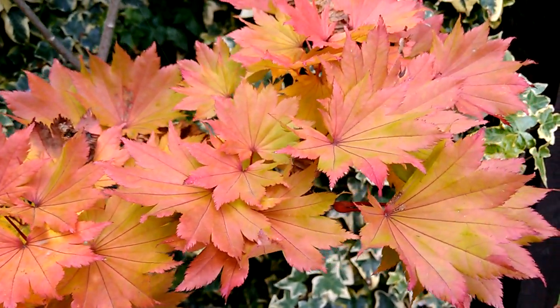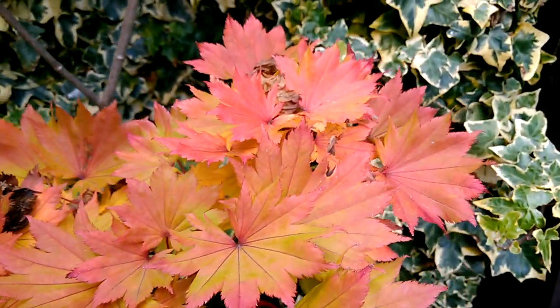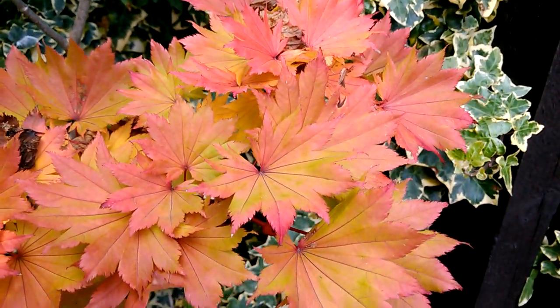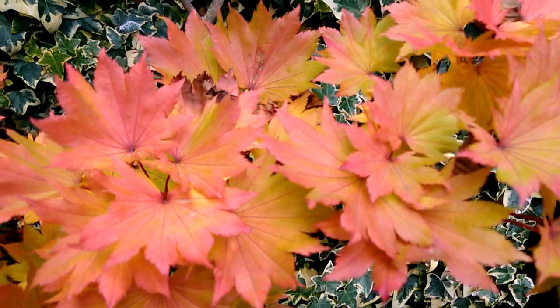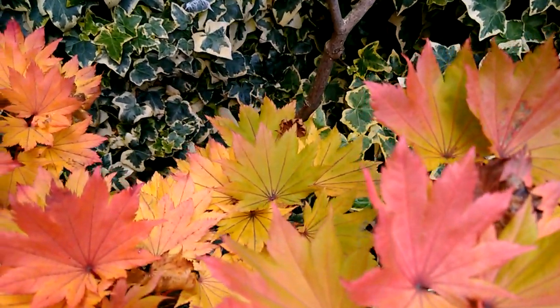There's a lot of different mixes of patterns and color tones going on — almost every leaf is slightly unique at the moment. There's a lot of golds in there as well, yellowy golds.